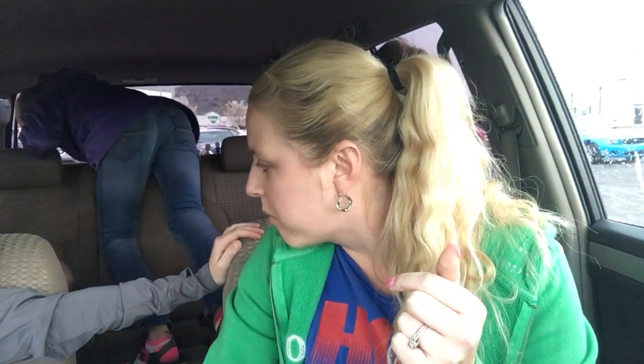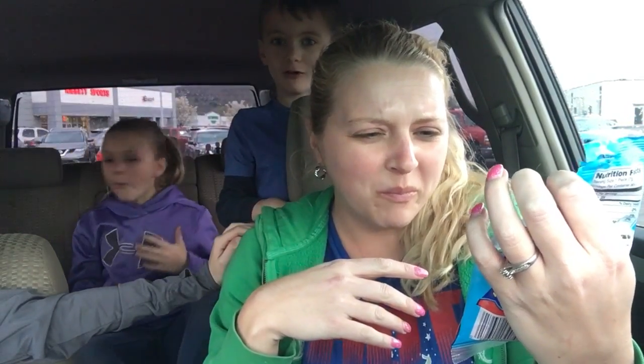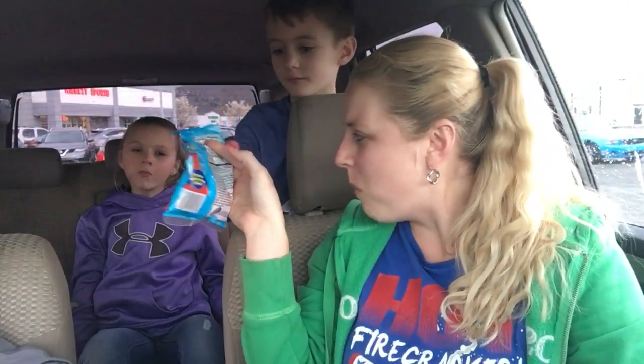We're gonna show what they are. Oh, these are easy bubble gums. Well, it won't taste good. Taste it — they fizz, guys! It's like clove.